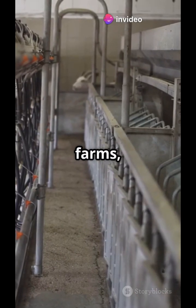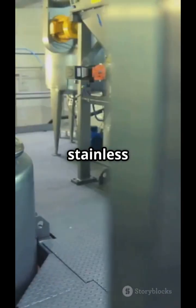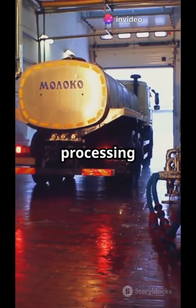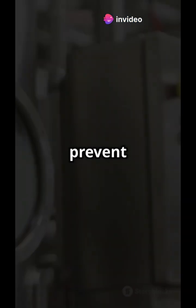It all starts at dairy farms where cows are milked, and the fresh milk is collected into large stainless steel containers. From there, it's transported in insulated, refrigerated tankers to the processing factory, keeping it cool at around 4 degrees Celsius to prevent spoilage.